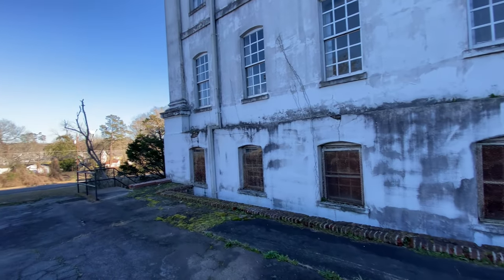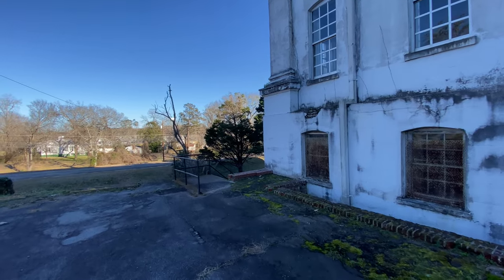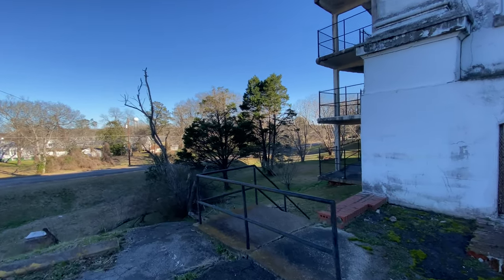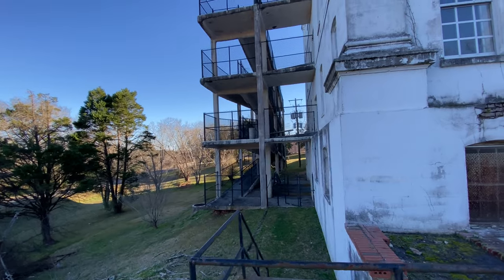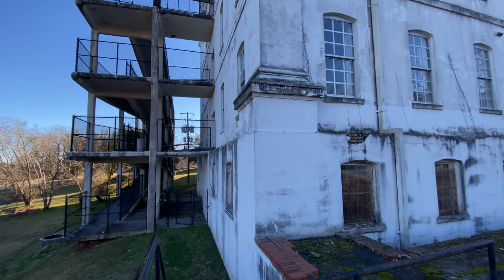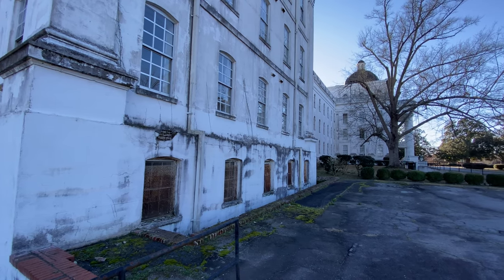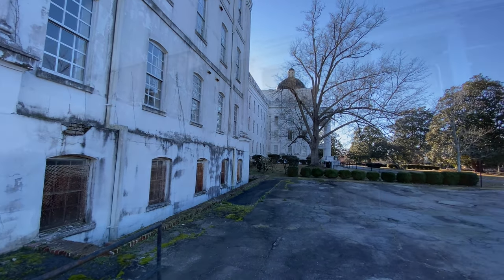This building kind of reminds me of the Ohio State Reformatory that we wrote a blog on. And that side looks much like the other side. This would be like a maze going through all the rooms — I ought to have a field day in there. If only.